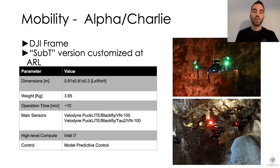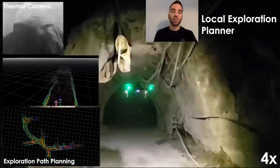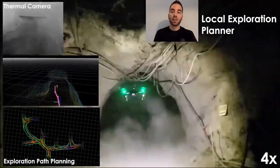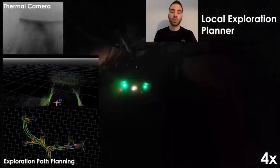The fourth robot is the Alpha Charlie platform, based on a DJI frame with customized flight control software developed at the Autonomous Robots Lab. It is a bigger drone with higher payload capability, able to carry a broader variety of sensors including LiDAR, color and thermal cameras. Thanks to its multi-sensor suite, this platform can penetrate obscured and dusty environments, even in the presence of smoke.